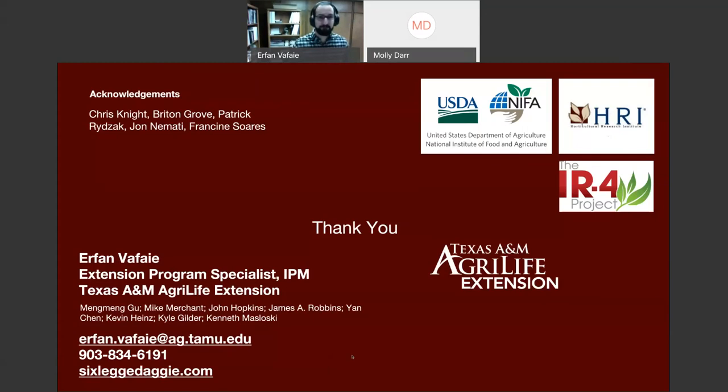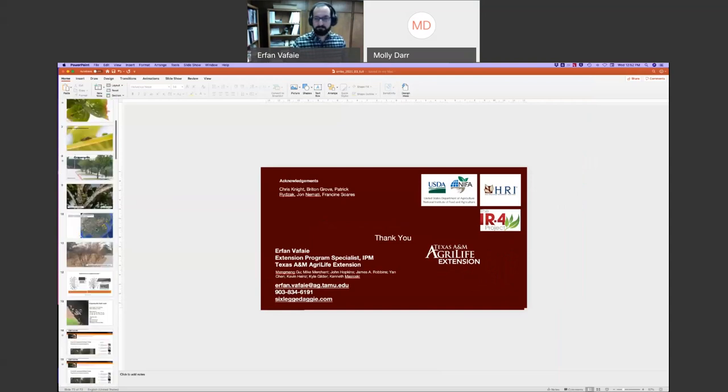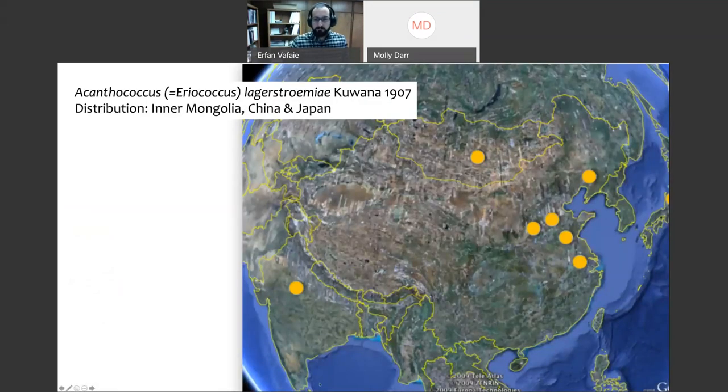That would be a good horticulturalist question. It's possible that was more of the original native habitat for crepe myrtle, but the population of crepe myrtle bark scale that we found here is thought to have come from China based on morphological similarities between our scale and theirs. I can't speak with certainty on the full plant history.